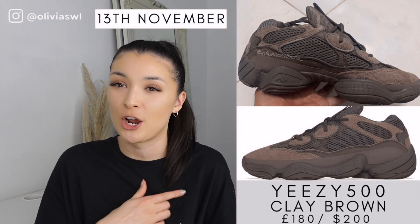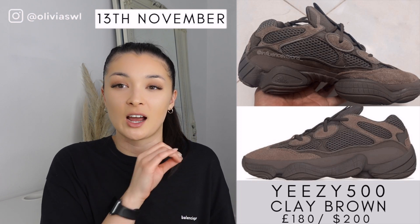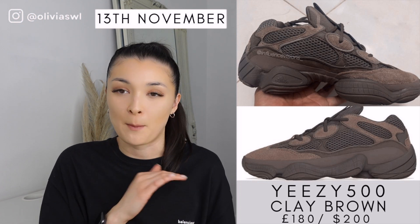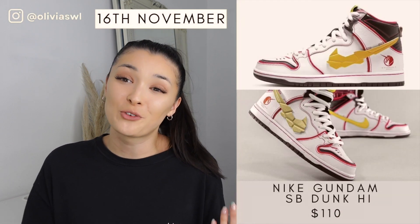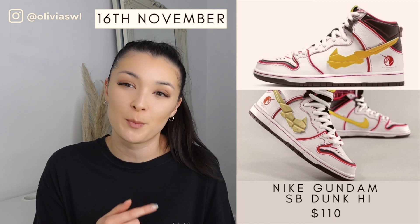The Yeezy 500 is one of my favorite silhouettes. This was actually my previous video but they got rescheduled. This is a massive cop for me — I absolutely love a Yeezy 500. This shade of color is amazing, perfect for autumn/winter vibes.